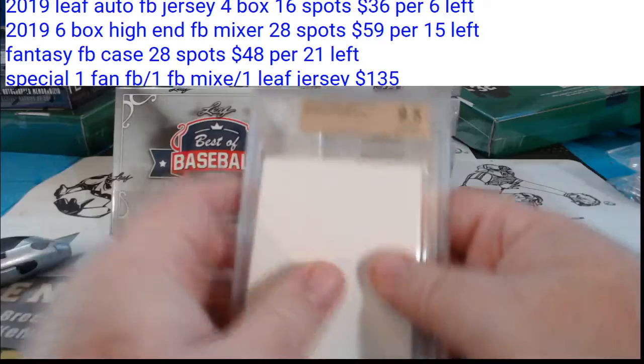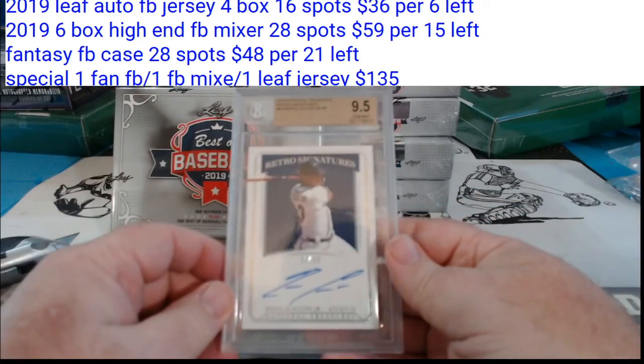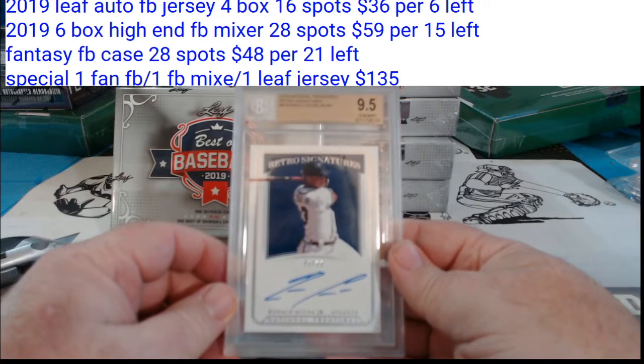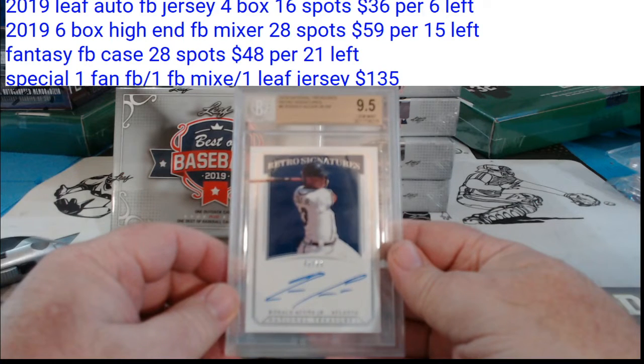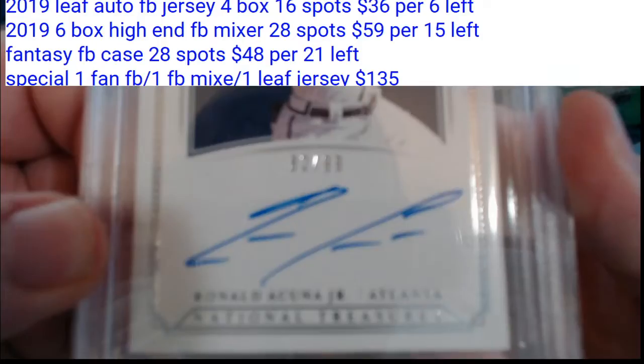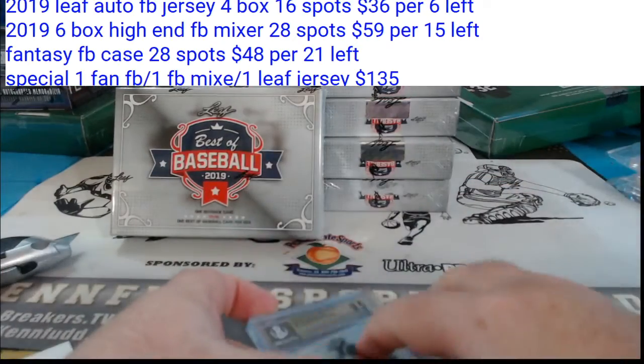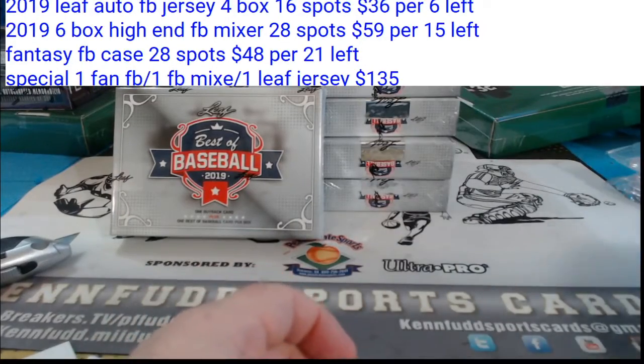Our first hit. Looks like for the Atlanta Braves, 9-5, Ronald Acuña Jr., 2019 National League Retro Signatures, on card, numbered to 99. It is graded a 9.5/10. For the Braves — Jay Schultze.